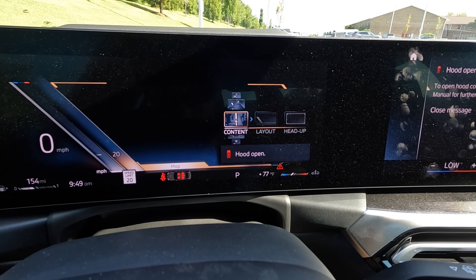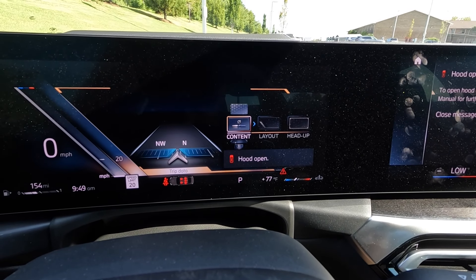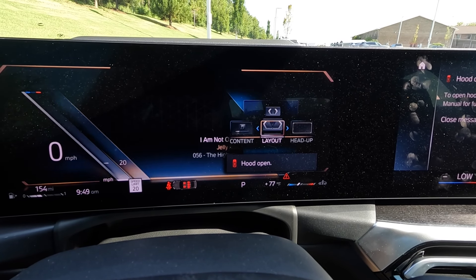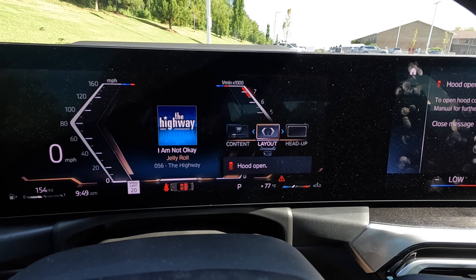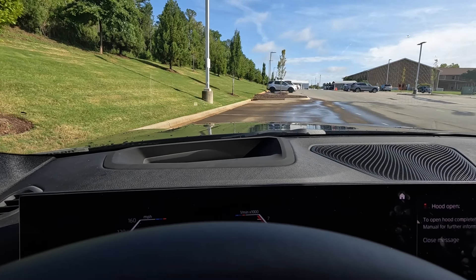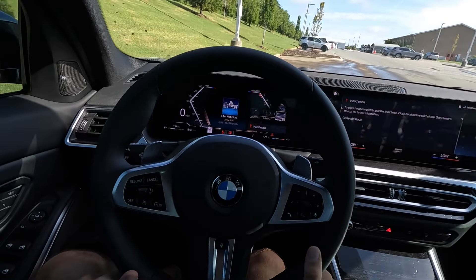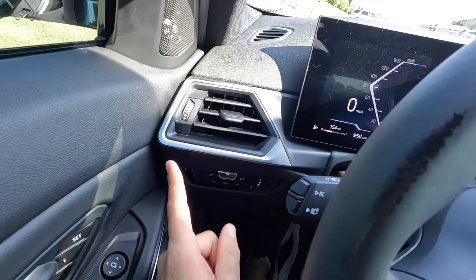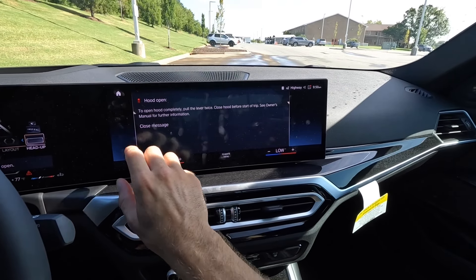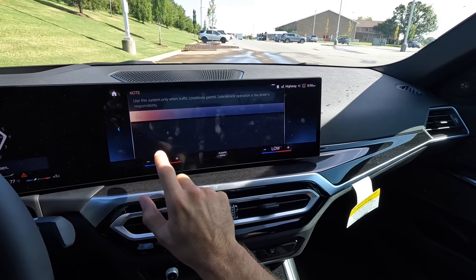There are volume, tuning, and Bluetooth adjustments on the steering wheel, and the center button lets you go through information in the gauge cluster. You can view all the content and even adjust the layout as you'd like. The last option is for the head-up display, so you can go through all that information as needed. There are also headlight adjustments along with one air vent.